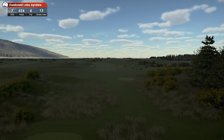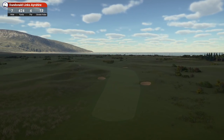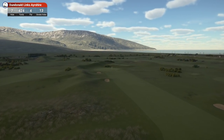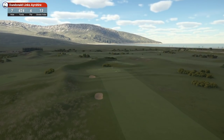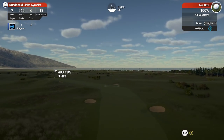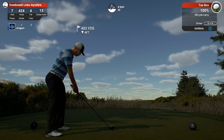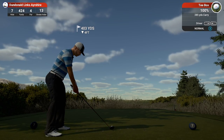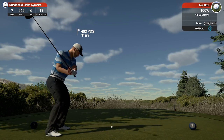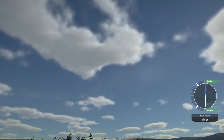Hole 7, 424 yards, par 4, stroke index 13. He's got some nice terrain work here — I like all those little undulations in the rough. You've got those little furrows going across the fairway right up by the green. Wind's dropped down to 8 miles an hour — should be able to cut a little bit of this corner here. Nice looking tee box — I like the plants and grasses all the way around there.